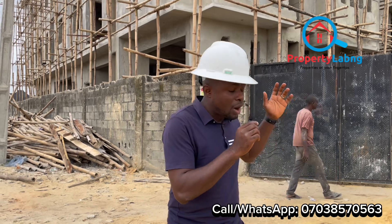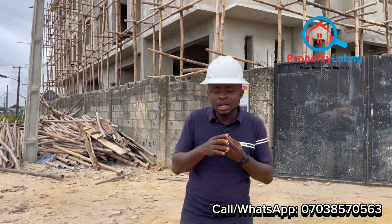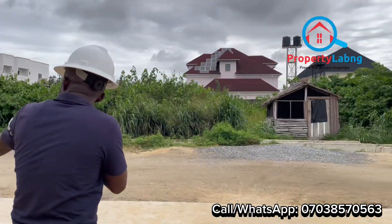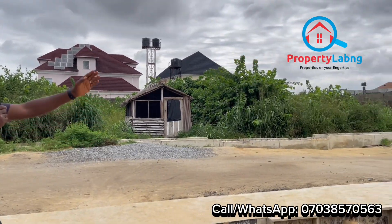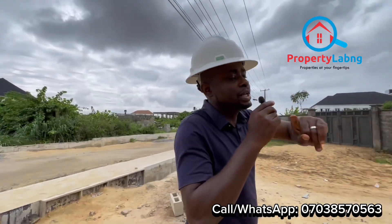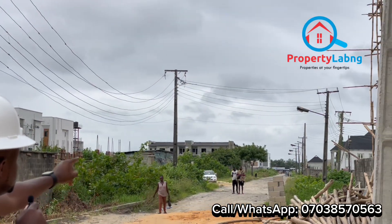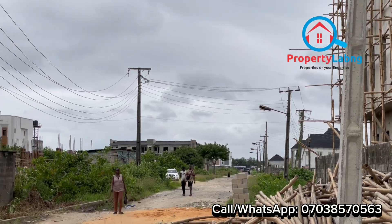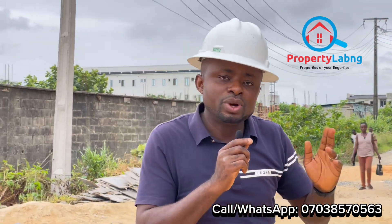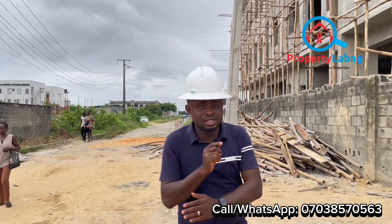I will take you inside and show you the interior of the current situation of this project. This is the road of this particular apartment. You can see the drainage system is readily done; work is still going on regarding the road. This road straight down leads to Abramadison Ogomba Road — that main road you can see over there — and this estate to Abramadison Ogomba Road is only a one to two minute drive.